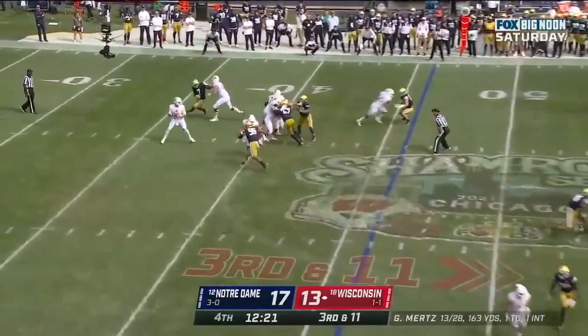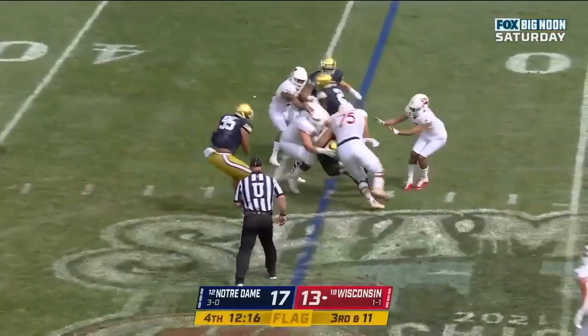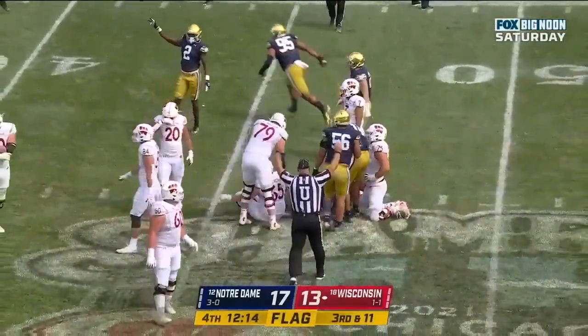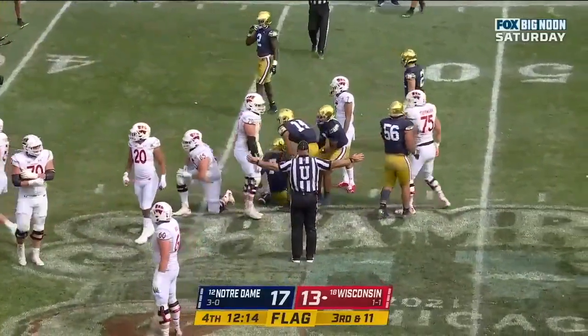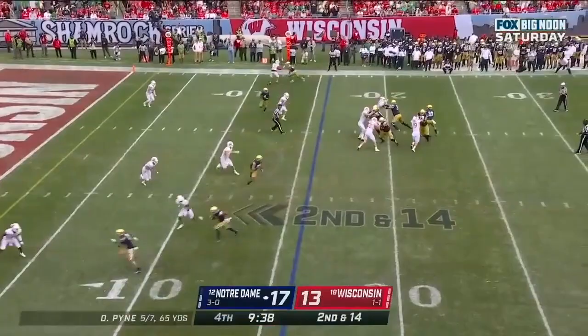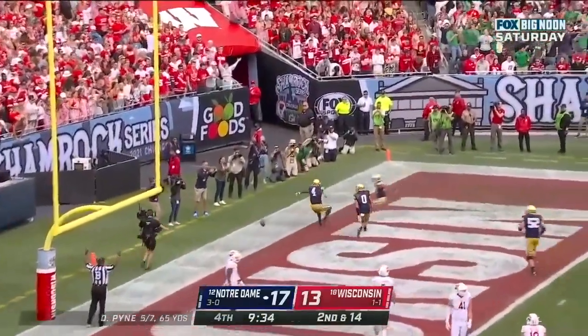Here's Graham Mertz — in trouble! He lost it! Notre Dame has a football! Foskey picks it up, and a flag on the play in the backfield. Here's Pyne over the middle — touchdown, Irish! Kevin Austin!